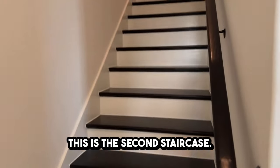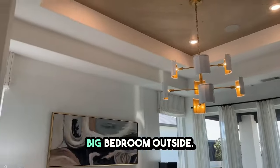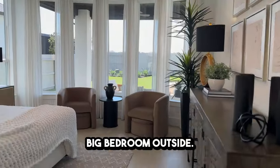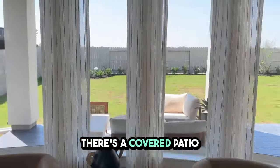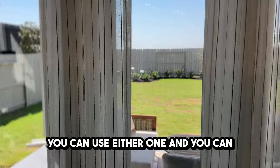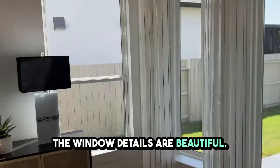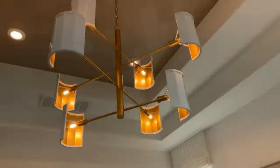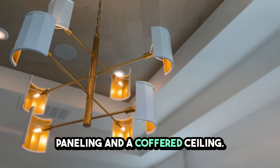This is the second staircase — you have to see this, it's incredible. Look at that nice big bedroom. Outside, there's a covered patio and an uncovered patio, and you can enjoy this view from your bedroom. The window details are beautiful, and the ceiling is amazing with different herringbone paneling and a coffered ceiling.